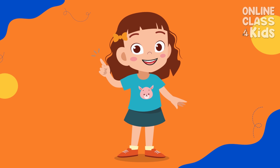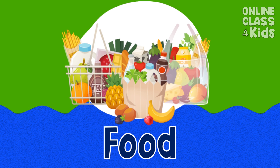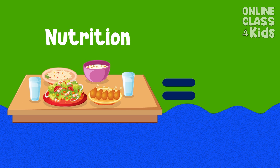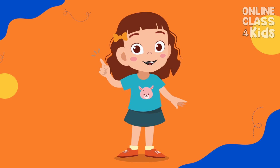Another basic human need is food. Food allows us to get the nutrition we need to grow and gives us energy to do activities. What is your favorite food? That sounds delicious.